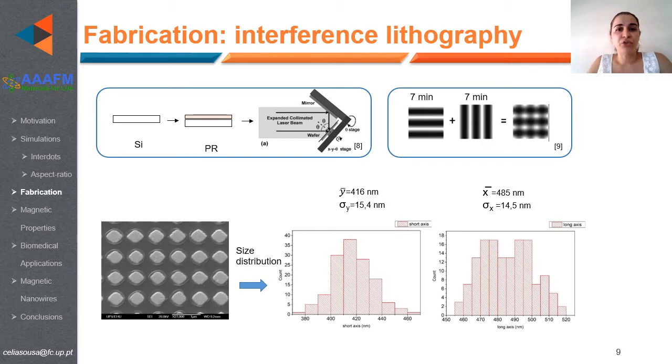Taking into account the micromagnetic simulation results, we prepared interference laser lithography templates with around 500 nanometers in diameter. As mentioned, for both the X and Y directions, there is a slight difference in diameter associated with the method used to prepare these nanostructures.